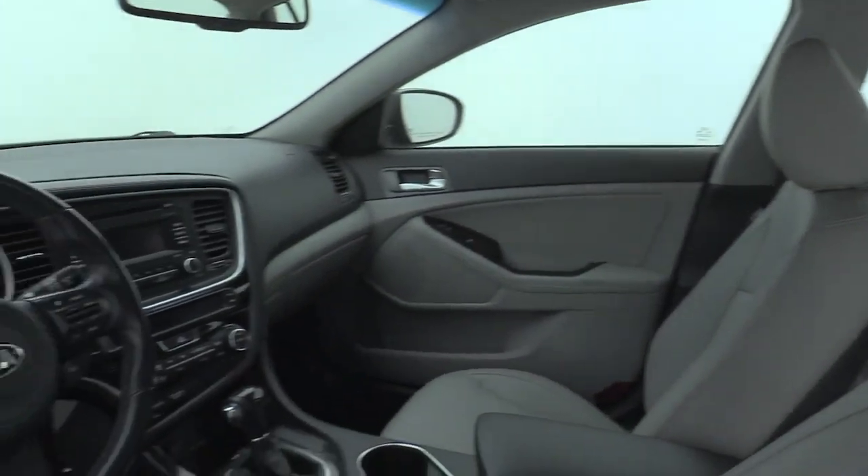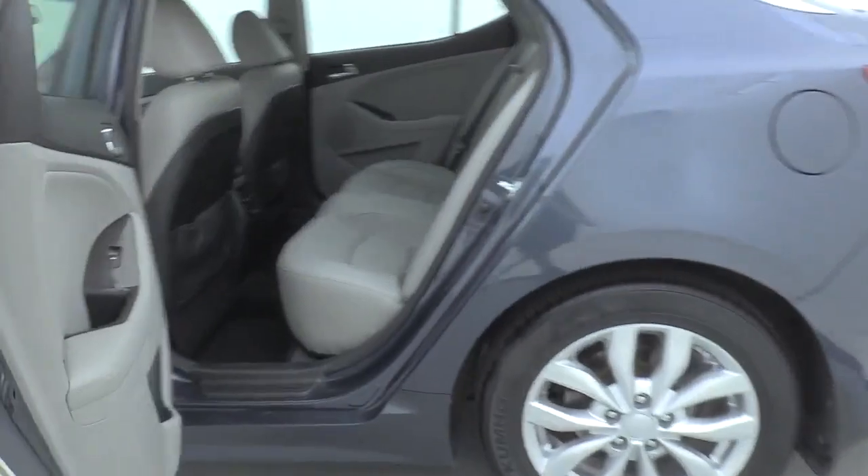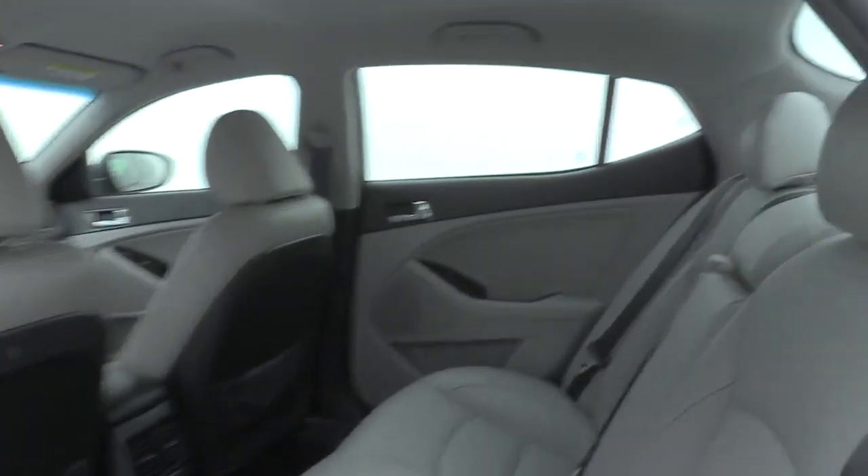This vehicle has less than 100,000 miles. Here are some of this vehicle's great options: premium wheels, traction control, dual airbags, and Bluetooth.